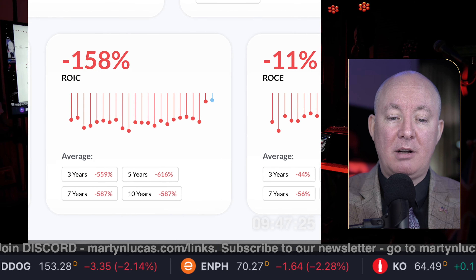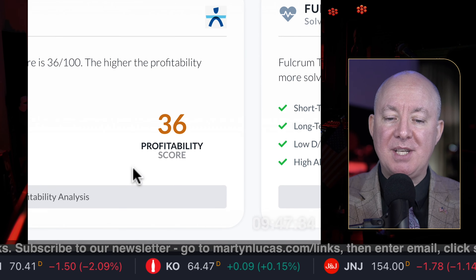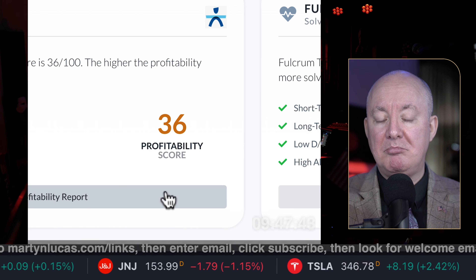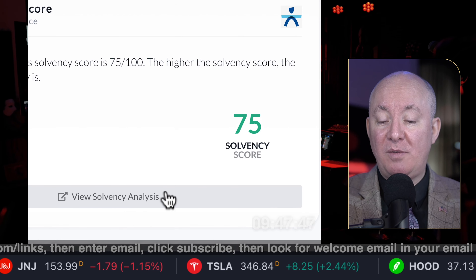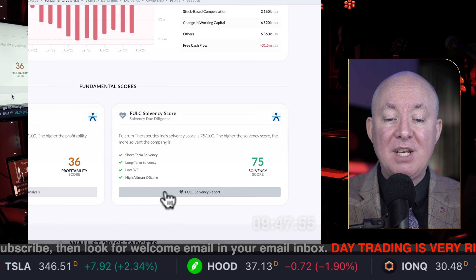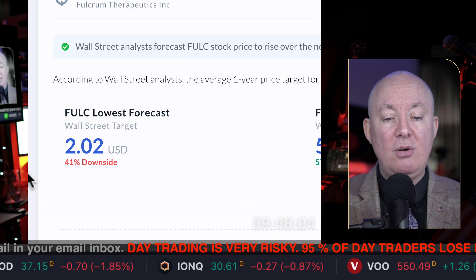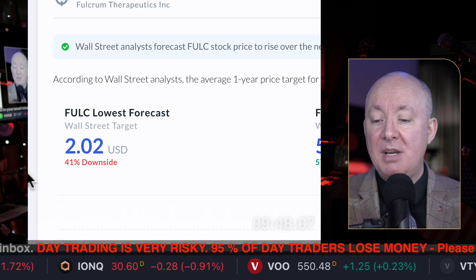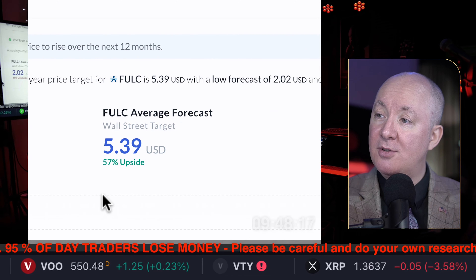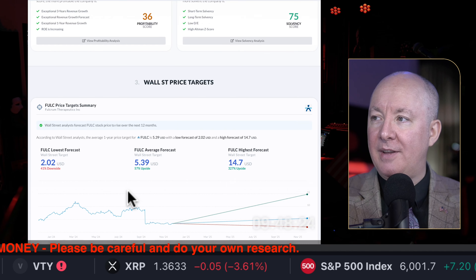ROC and ROCE down 11%, ROIC down 158%. Everything is down. Profitability: 36% gross margin — we've seen a lot worse. They are making some profit on what they sell, but overall not doing well. Solvency: pile of cash, not going to go bust. You can buy it knowing you've got a couple of years — they're saying funded to 2027. Worst case: 41% downside. But if anything goes right: 57% upside or even 327% upside. I can see gains like that in other things without the risk.